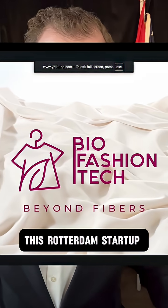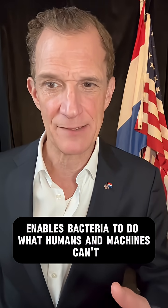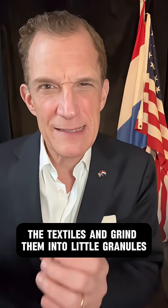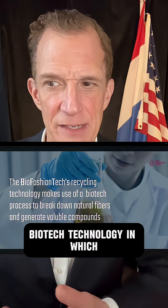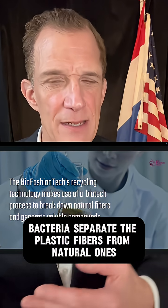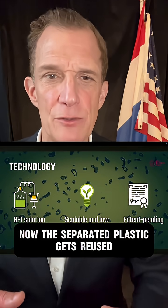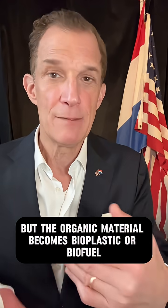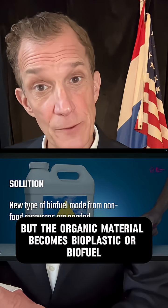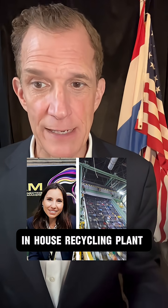And finally, Bio-Fashion Tech. This Rotterdam startup enables bacteria to do what humans and machines can't. First, they take the textiles and grind them into little granules. Then they use a patented fermentation biotech technology in which bacteria separate the plastic fibers from natural ones. The separated plastic gets reused as plastic or polyester yarn, but the organic material becomes bioplastic or biofuel. The CEO and founder, Fabio Lappoli, imagines a future where fashion brands and retailers can have their own in-house recycling plant.